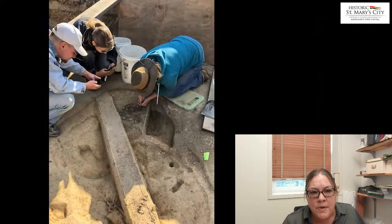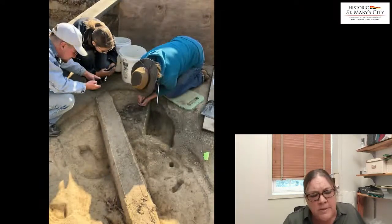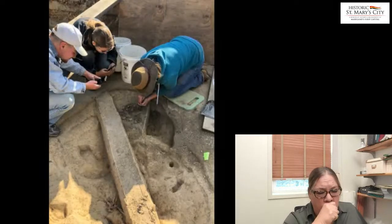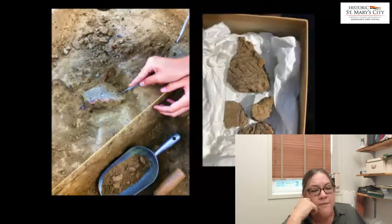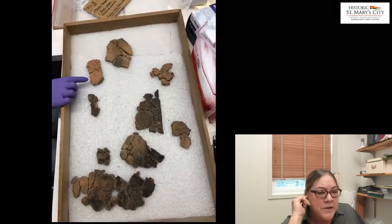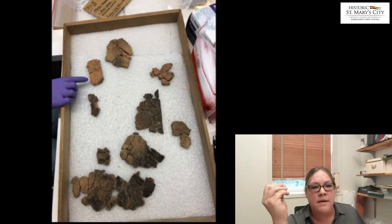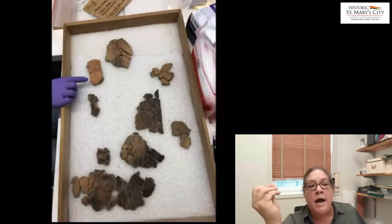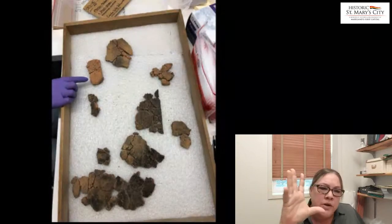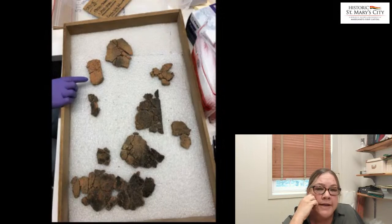Another amorphous, irregular-shaped feature had some oyster shell and a little bit of charcoal, but we were really excited to discover very fragile remnants of Native American ceramics — and several of them were decorated sherds. Once we get them cleaned up and brought into the lab, we can see how many vessels there might have been, whether it's all part of the same pot, what kind and size of pot, and what does it date to. We really get down to all the details of what the artifacts are telling us.